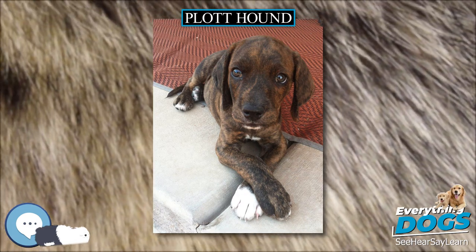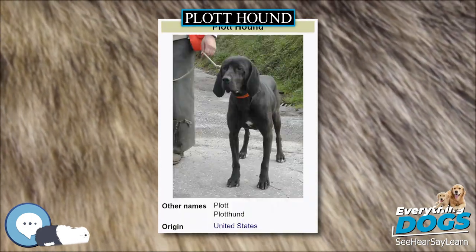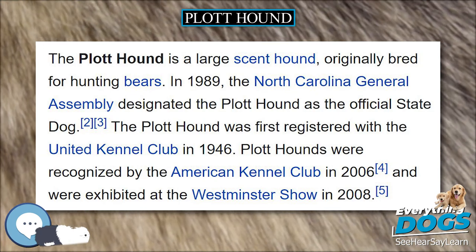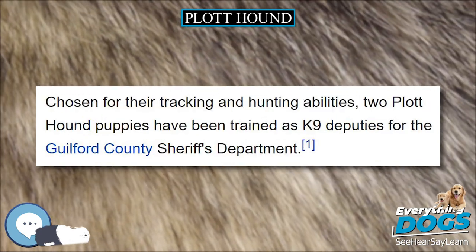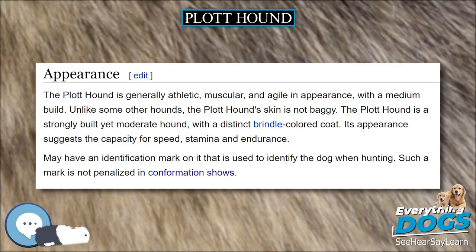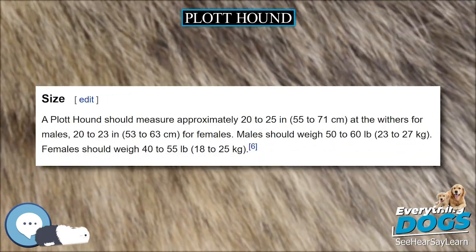Of the seven breeds of United Kennel Club (UKC) registered coonhounds, the Plott Hound is the only one that does not trace its ancestry to the foxhound. The Plott Balsams, a mountain range in North Carolina, are named for the Plot family, whose ancestor Johannes George Plot (circa 1733–1815) immigrated to North Carolina in the late 18th century from Germany. The Plott Hound breed of hunting dog is also named for the Plots.